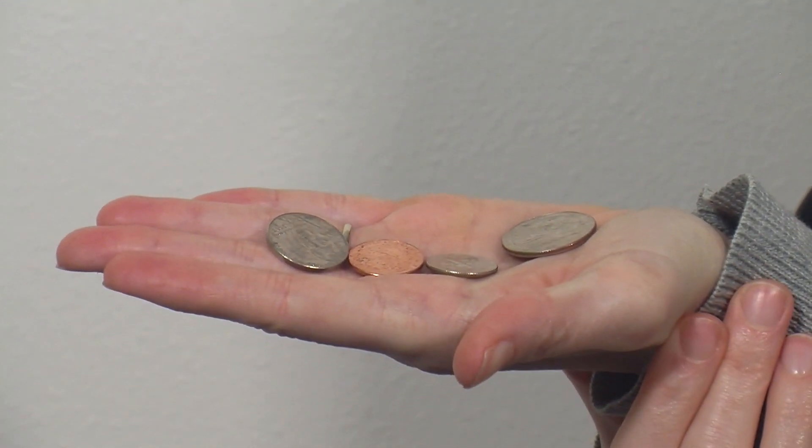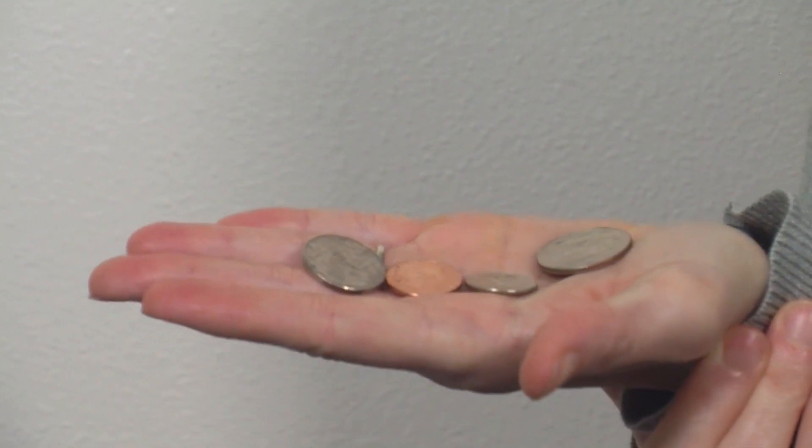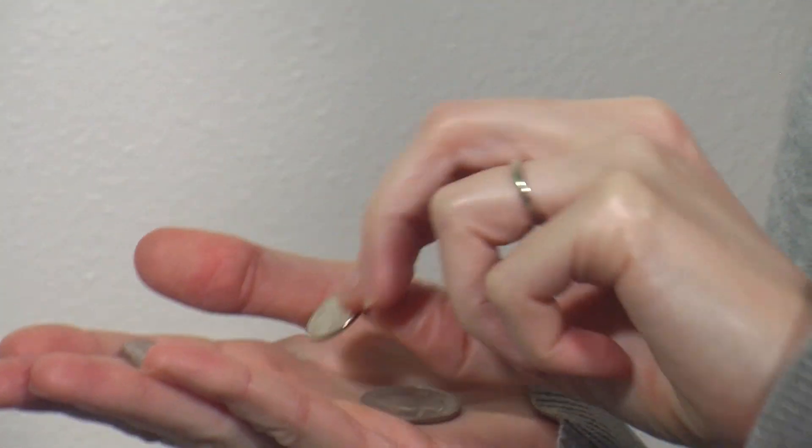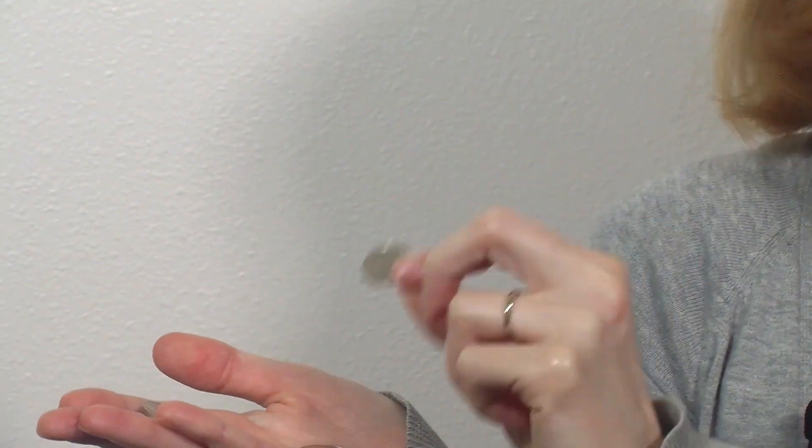The next thing on our scavenger hunt is to find a penny. I have some coins here. A penny is a coin that is round and the color of copper, kind of an orange color. They're all in the shape of a circle — they're all round. Is that a penny? It's round, but it's not copper colored. How about this one? Round, but not copper colored.